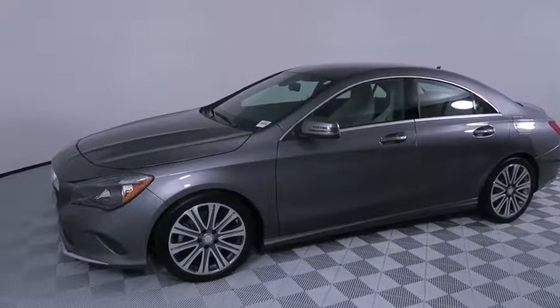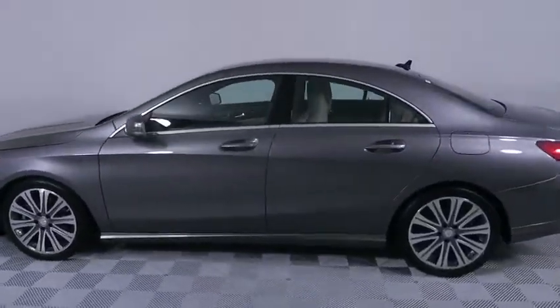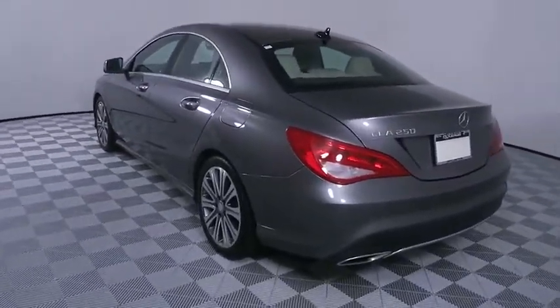The 2017 Mercedes CLA. The CLA comes with impressive handling, elegance, and luxury interiors. It has amazing sleek lines, which also reduces the coefficient drag to minimal and making it very aerodynamic.